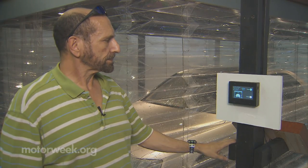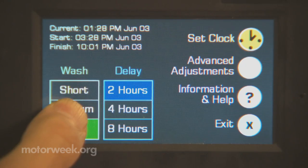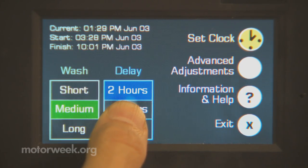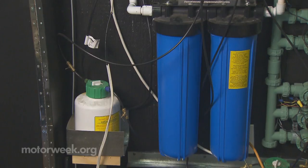Forgot your cell phone? No problem — just pause the wash and grab it. Don't have enough time for a full wash? Redder's got you covered. You can change the wash duration from short, medium, or long, or adjust the delay time to two, four, or eight hours. The Auto Green Wash uses less than a third of the water a typical driveway session would.